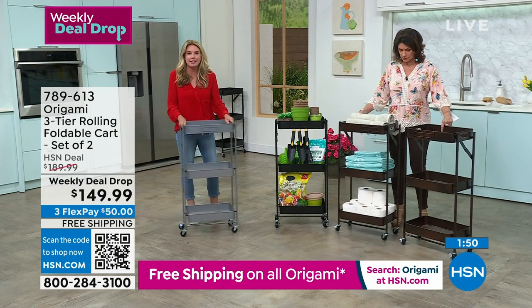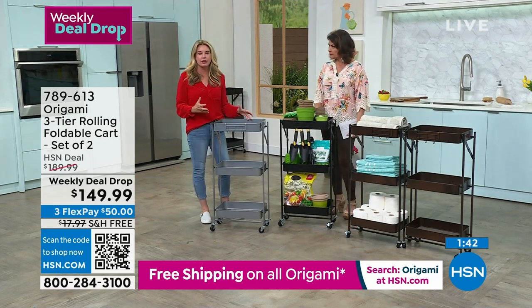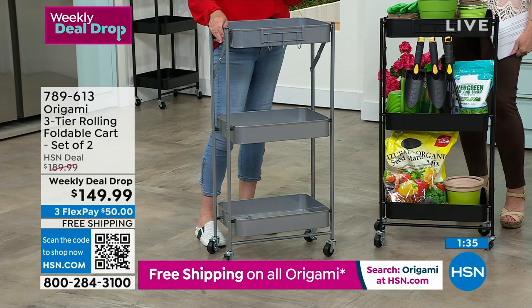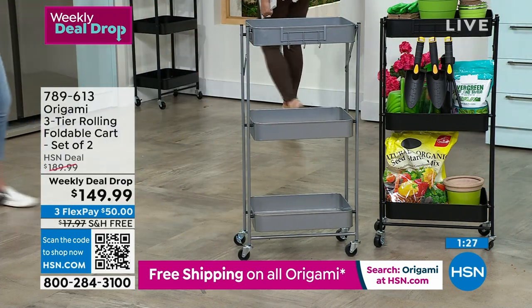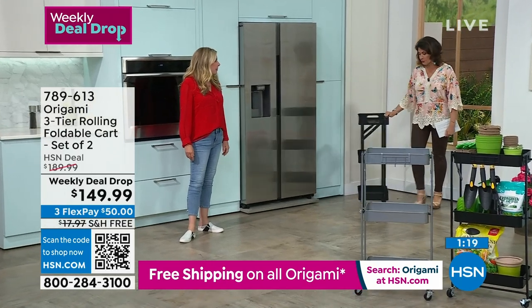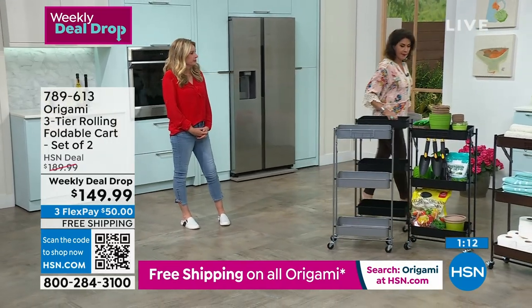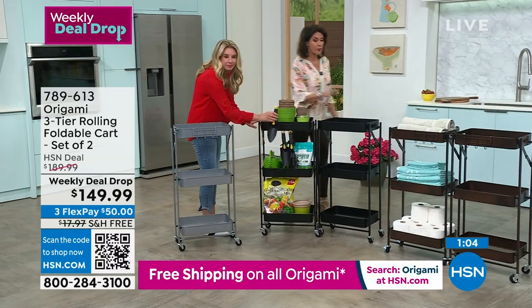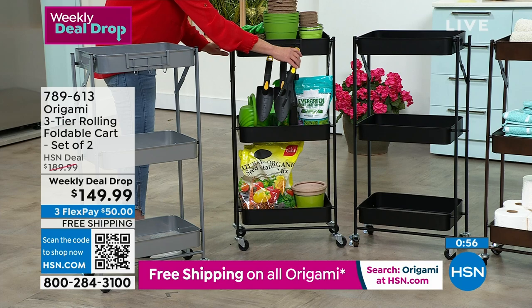Everybody loves baskets — easy to store stuff, just throw it in, no drawers to open. This is three baskets in one footprint on wheels, in powder-coated steel — not particle board or plastic, not going to buckle, bow, or melt. Utilize those nooks and crannies in your home. The special price goes away at midnight tonight. You're getting two of these for under $150 — wait until midnight and you'll pay $40 more. Take advantage of it.